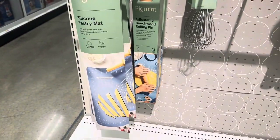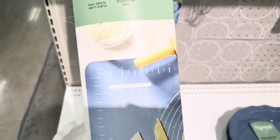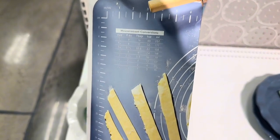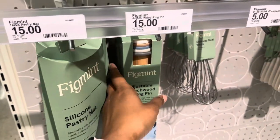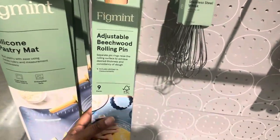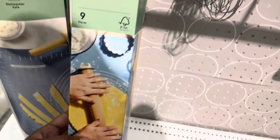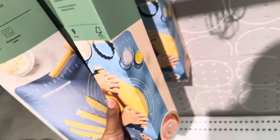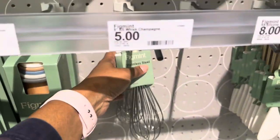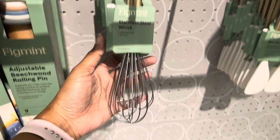They have the silicone pastry mat for $15. This rolling pin is also $15. The whisk is $5.